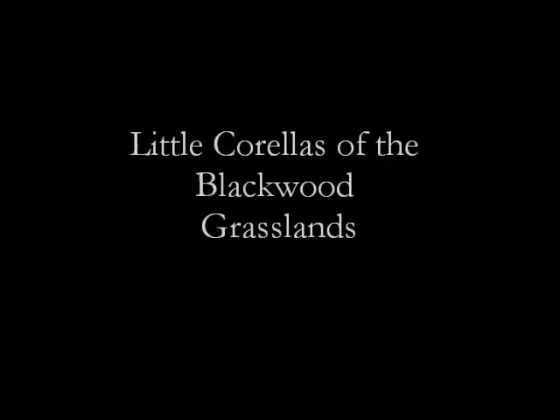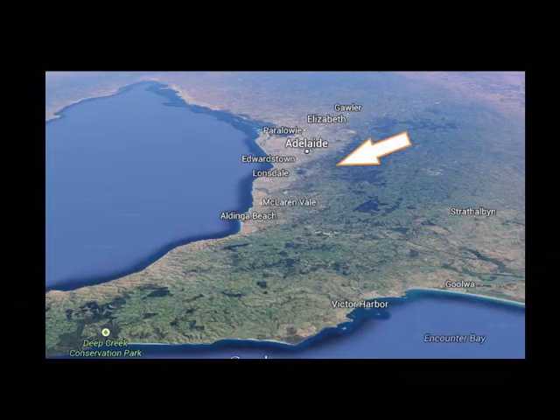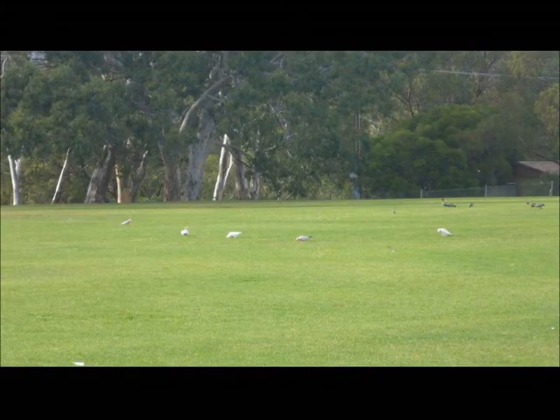Welcome to today's program, Little Corellas of the Blackwood Grasslands. I'm Professor Tinsley, and I'm Rampaging Rogan. In today's program, we'll be looking at the great grasslands of the Blackwood Hills area. These are in the south of Adelaide, and are an enormous, extraordinary site of biodiversity.